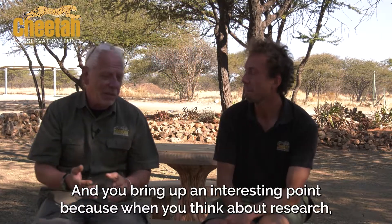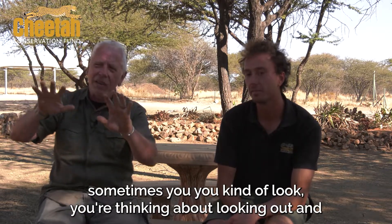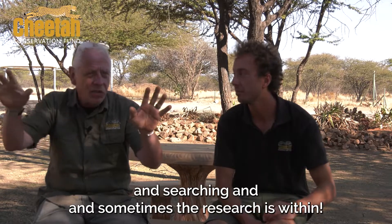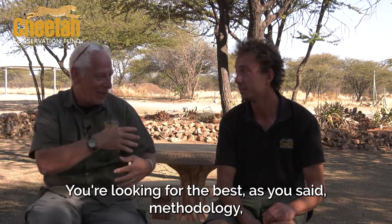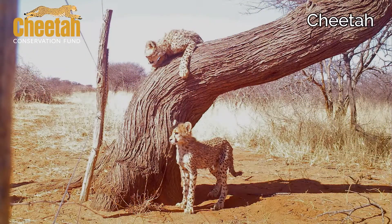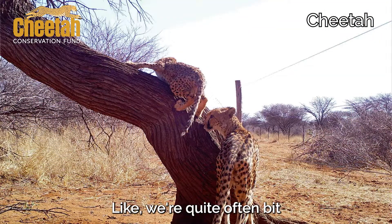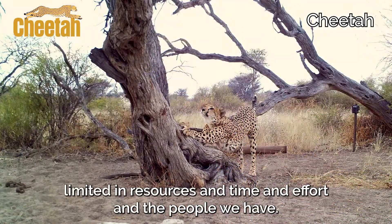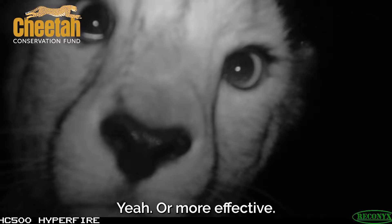That's an interesting point — when you think about research, sometimes you're looking outward searching, and sometimes the research is within: looking for the best methodology, the best systems to make you more efficient, to get more information and create solutions. Would you agree? Definitely. We're often limited in resources, time, effort, and people. So if we can increase our own efficiency, that makes everything more effective.